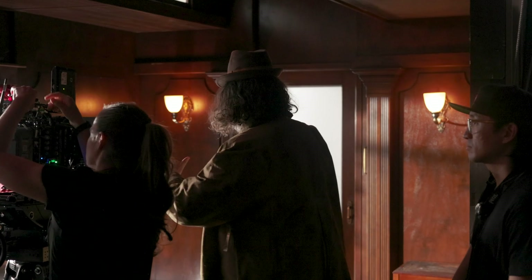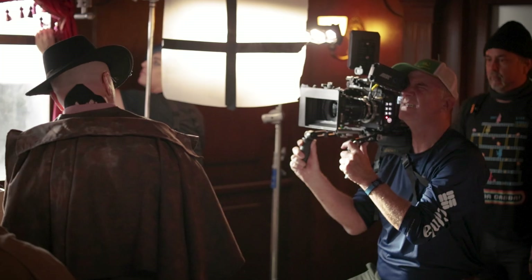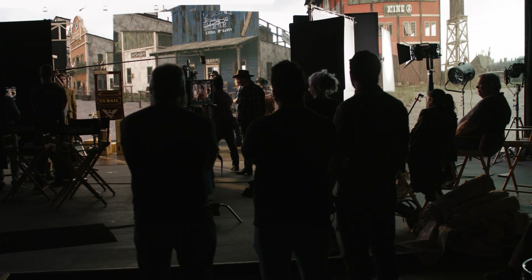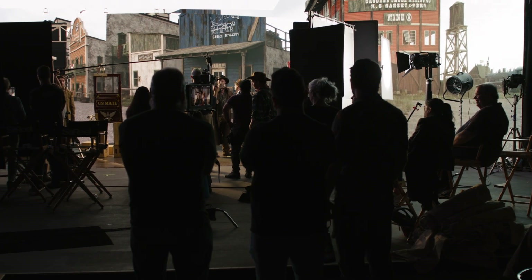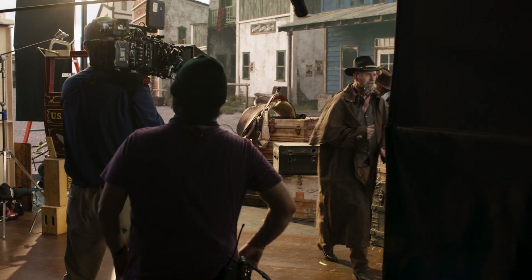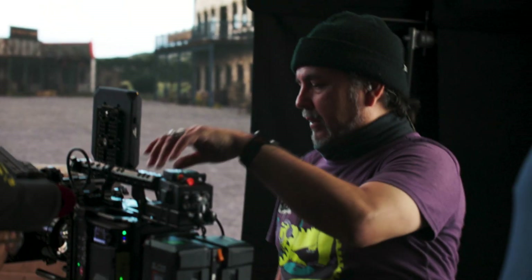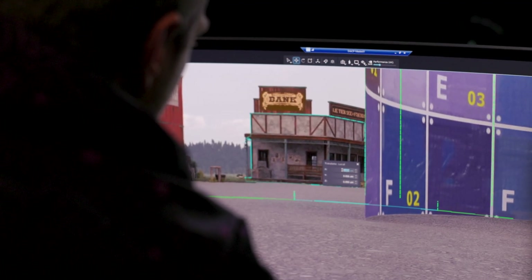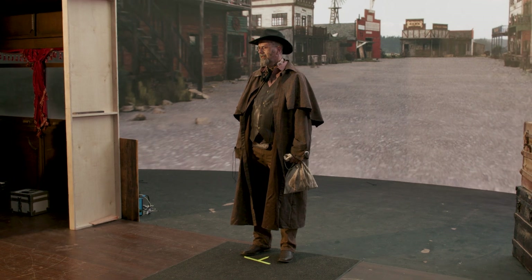When we came back to classic filmmaking that was really big in Hollywood, Western just made sense. In this, we're talking about how important it is to shoot things for real, but we're shooting them for real on a stage live in virtual production. Virtual production involves tracking a physical camera in production and having a virtual camera in CG doing exactly the same thing in real time, which is being projected on the LED wall.